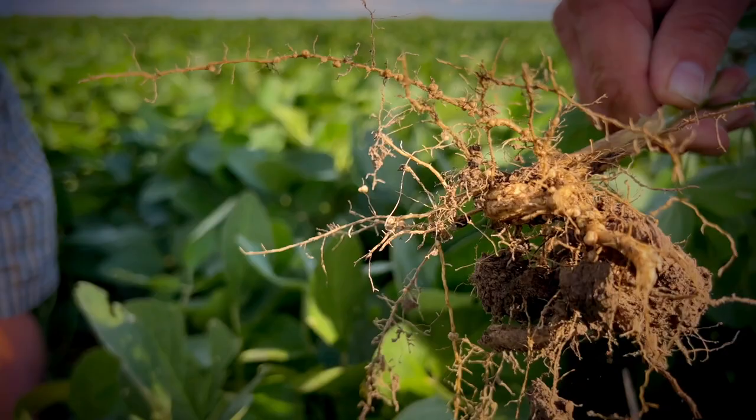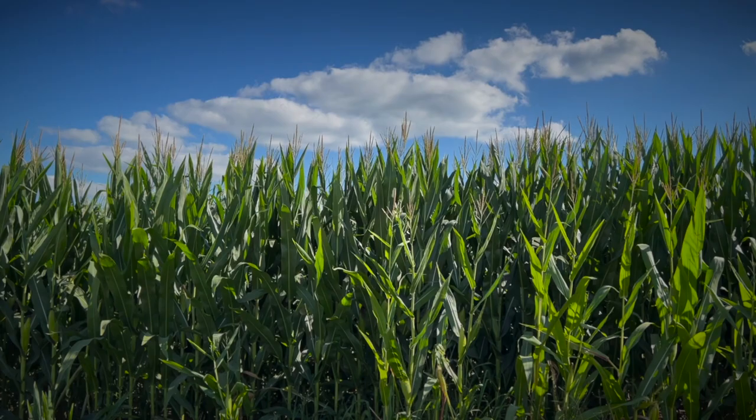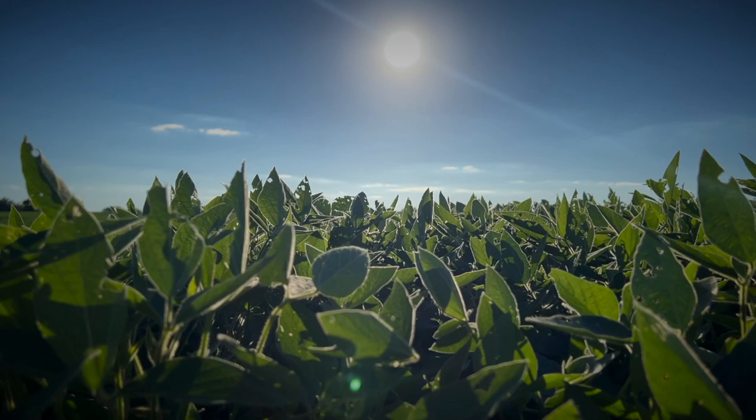Soybeans make their own nitrogen. The number one thing is crop rotation — we try to stick to a pretty straight corn-soybean rotation. We're able to use different technologies on corn than on soybeans, which helps us take different approaches every single year on how we're going to try to control those weeds.